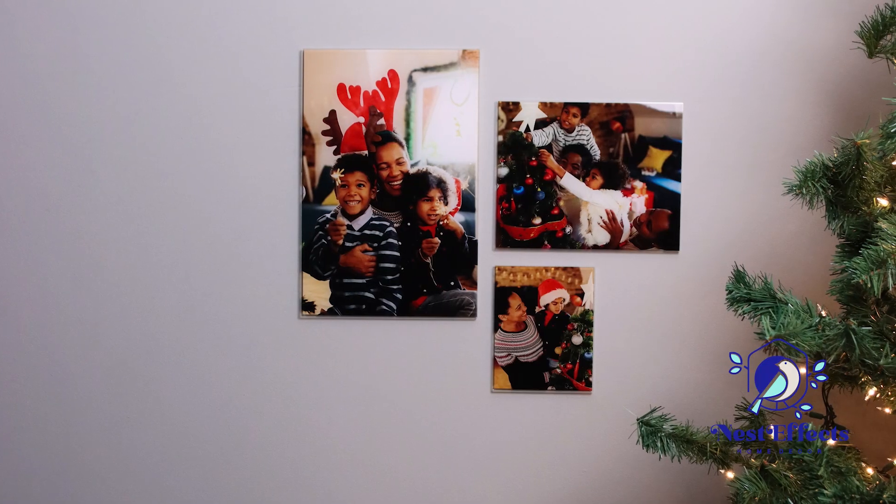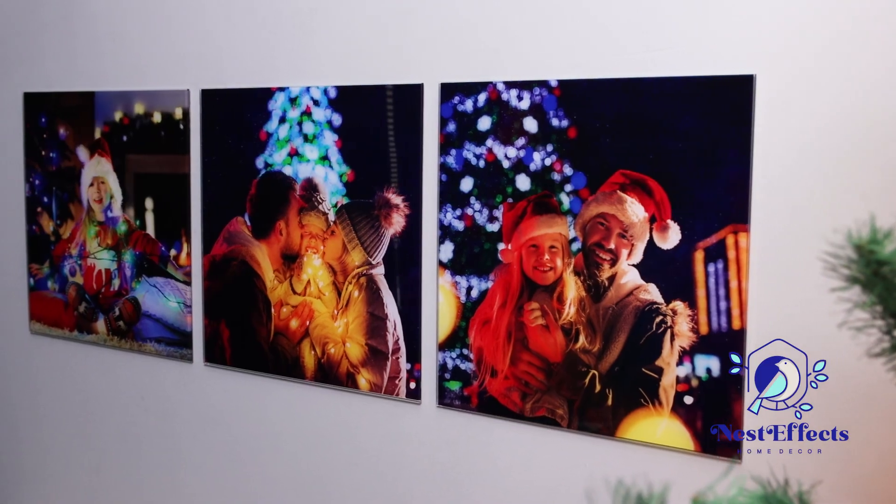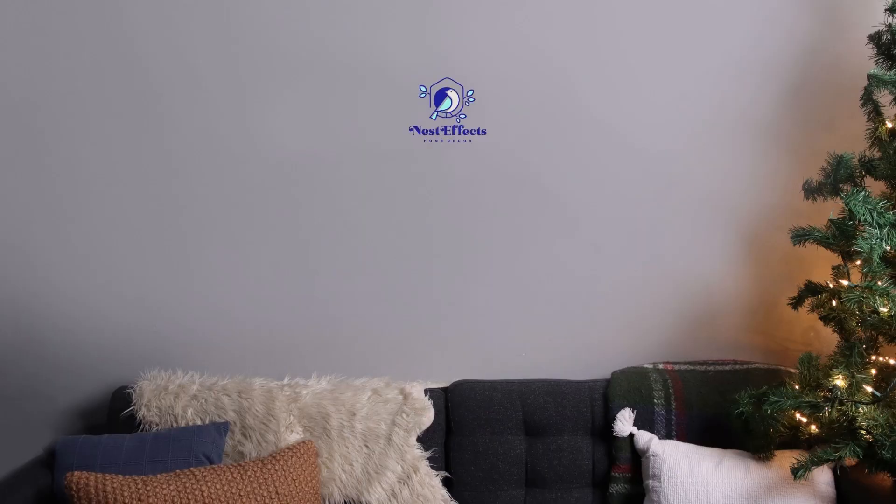Your friends and family will love reliving their favorite memories every time they walk into the room. Order your NestFX prints today at nesteffects.com.